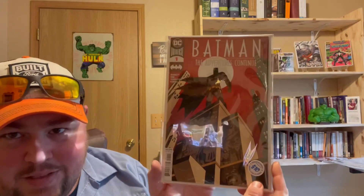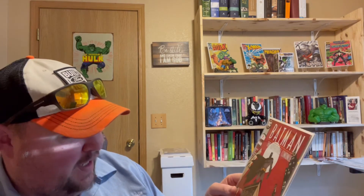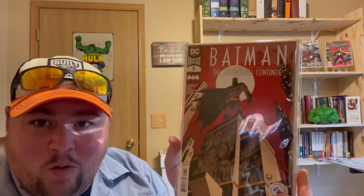And this is cool — Batman: The Adventure Continues #1. That's just a cool cover. It's the Batman from the animated series artwork. I can dig that all day long.